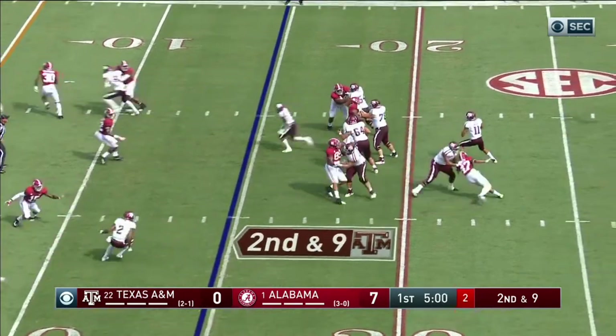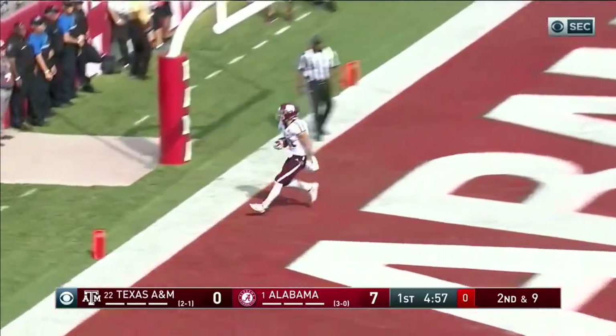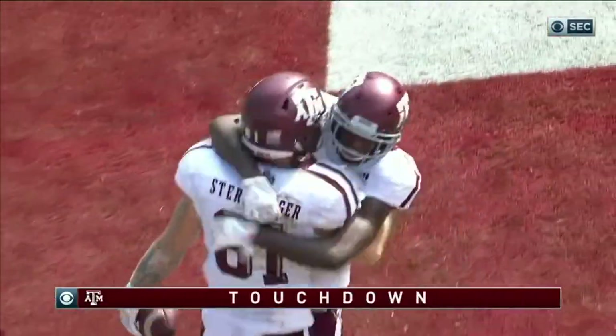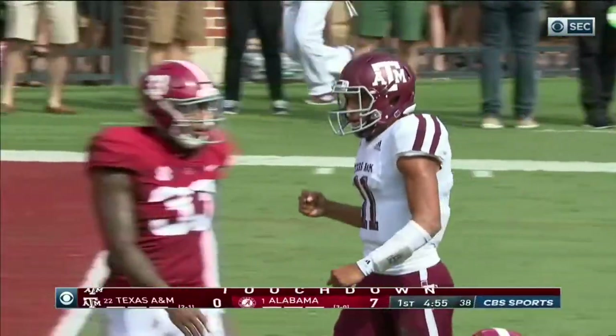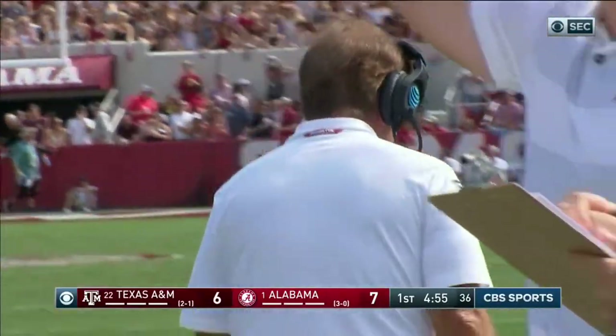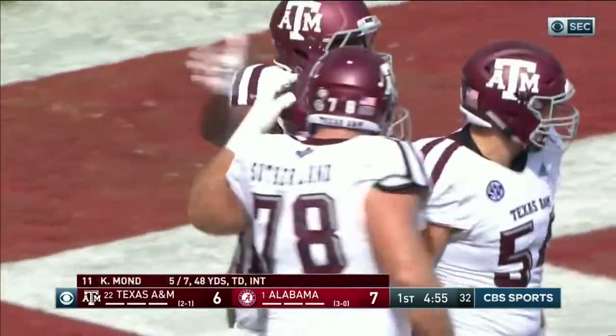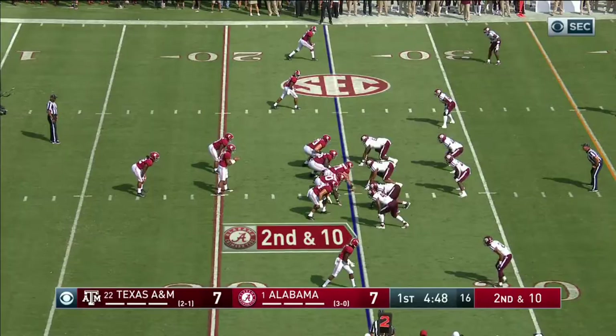Play action — pressure from behind — to the end zone, touchdown A&M! It's Sternberger, his fourth touchdown catch of the year. You affect the safeties with play action pass, you hold the linebackers, you go to the tight end. Alabama has not played against a lot of tight end offense this game, at seven.